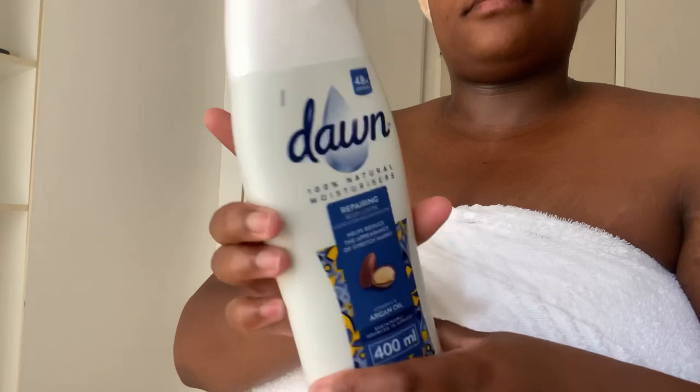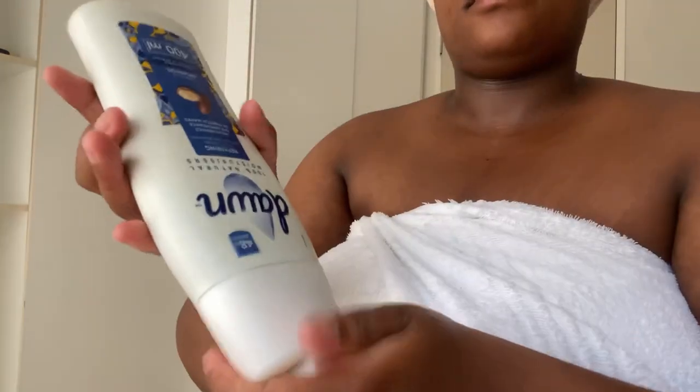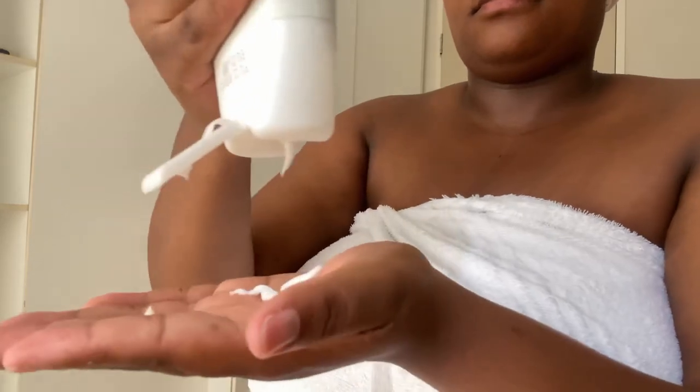And now I'm done showering, guys. That's literally all I do in the shower. Now we're going to be moving on to body care, moisturizing. And of course, I use the Dawn Lotion — it smells so good.